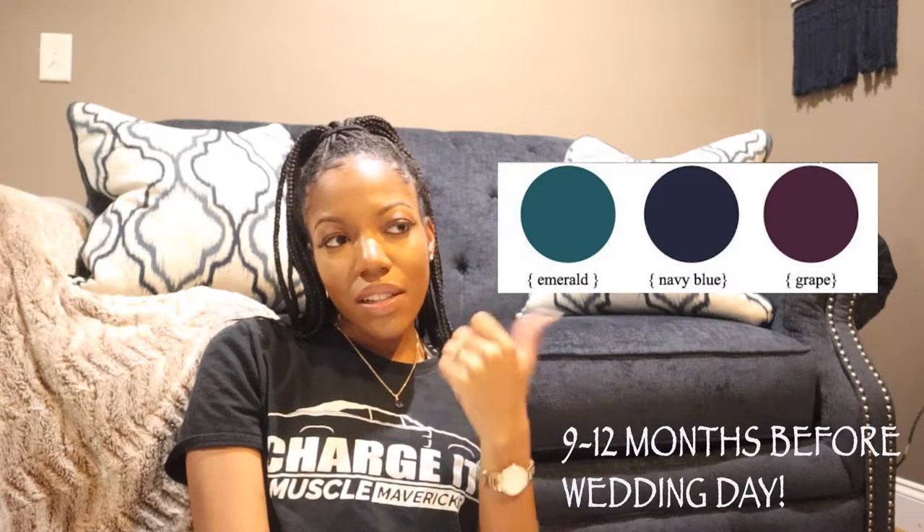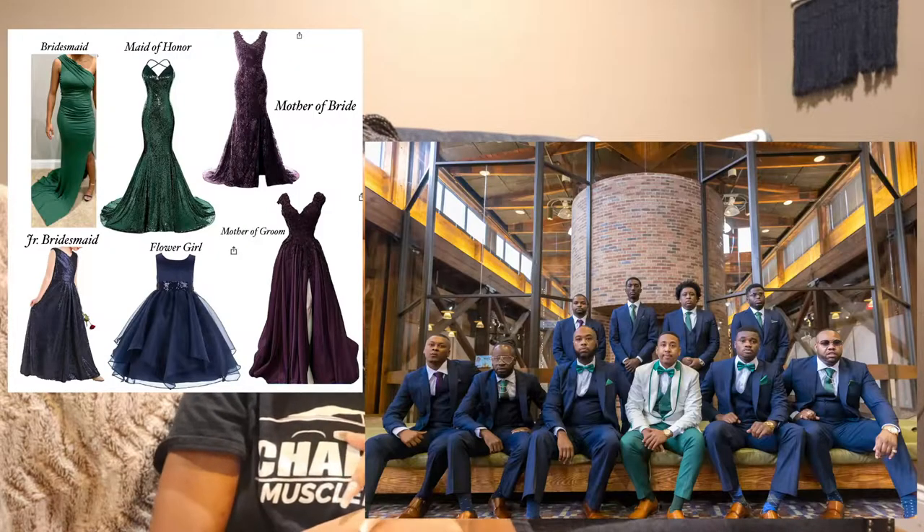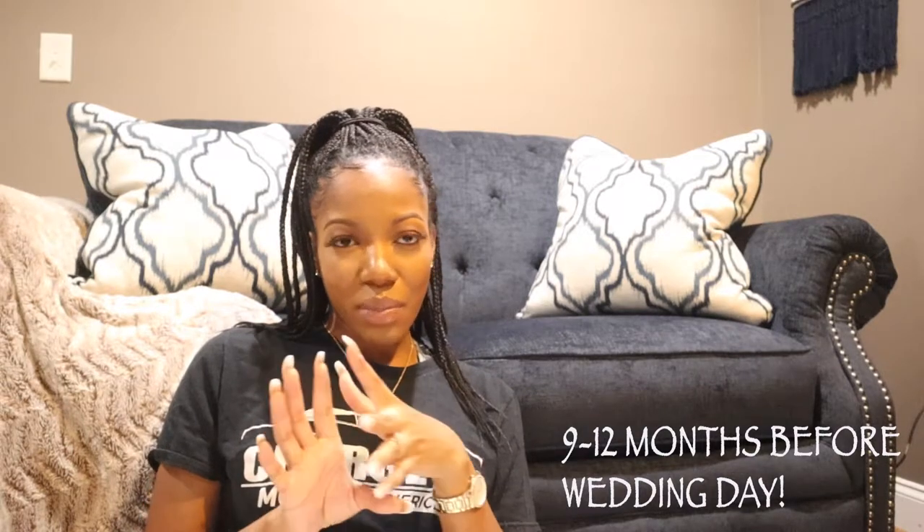We booked our venue early — I think the first thing we booked was the decorator, and then the venue. For the wedding color palette, we didn't have a theme but went with navy blue, emerald green, and plum, with gold as an accent. Those are our favorite colors. The guys wore navy, my girls wore emerald, the little ones wore navy, ushers wore navy with a plum tie, and the parents and hostesses wore plum.